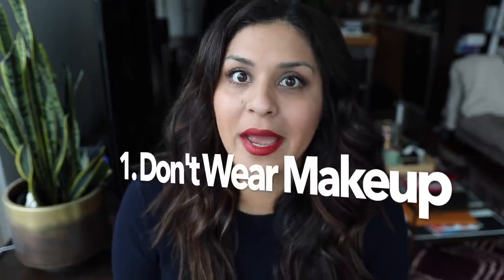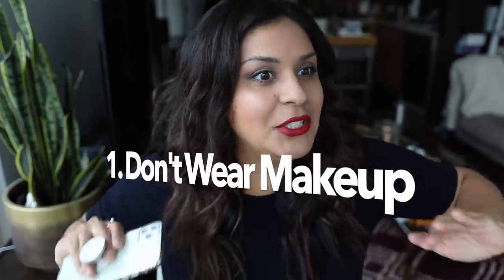Tip number one: do not wear makeup. Just don't do it. You get so dehydrated on a long flight that whatever is on your skin is just going to suck right in and it's going to look funky. Even us flight attendants, we're constantly touching up our makeup because it gets gross on those long-haul flights. If you're a passenger, it's better to just put on a ton of moisturizer and let that all seep into your skin.